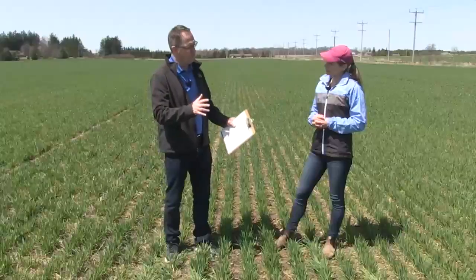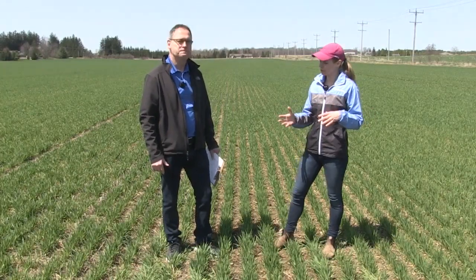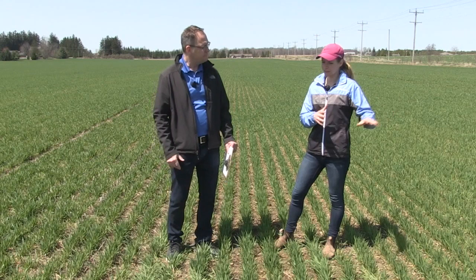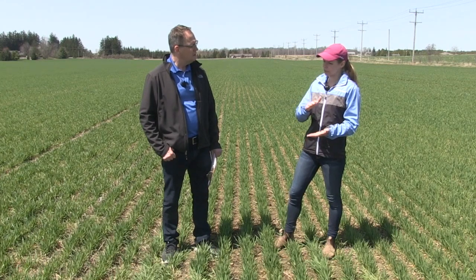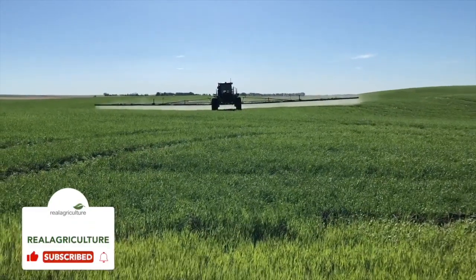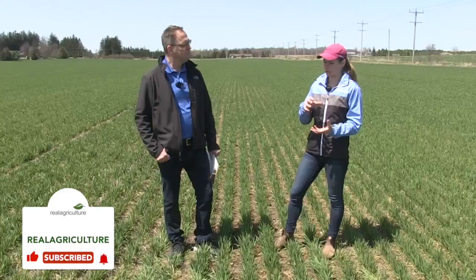The optimal timing is in that growth stage 30 to 32. Growth stage 30 is basically when we're moving from the tillering phase - growth stage 20 up to 29, where a growth stage 25 would be a plant with five tillers - into the stem elongation phase. Now we're done tillering. PGRs fit in this timing because the plant is starting to put energy into growth, and we want to suppress that slightly and build a stronger base.